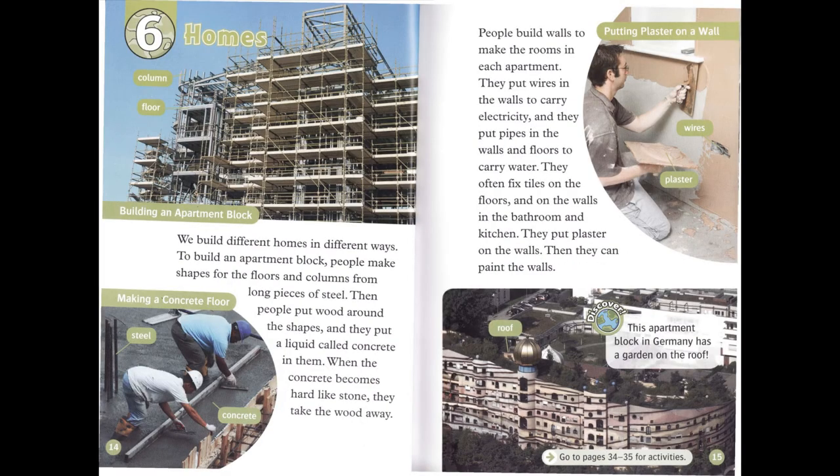Chapter 6: Homes. We build different homes in different ways. To build an apartment block, people make shapes for the floors and columns from long pieces of steel. Then people put wood around the shapes, and they put a liquid called concrete in them. When the concrete becomes hard like stone, they take the wood away. People build walls to make the rooms in each apartment.